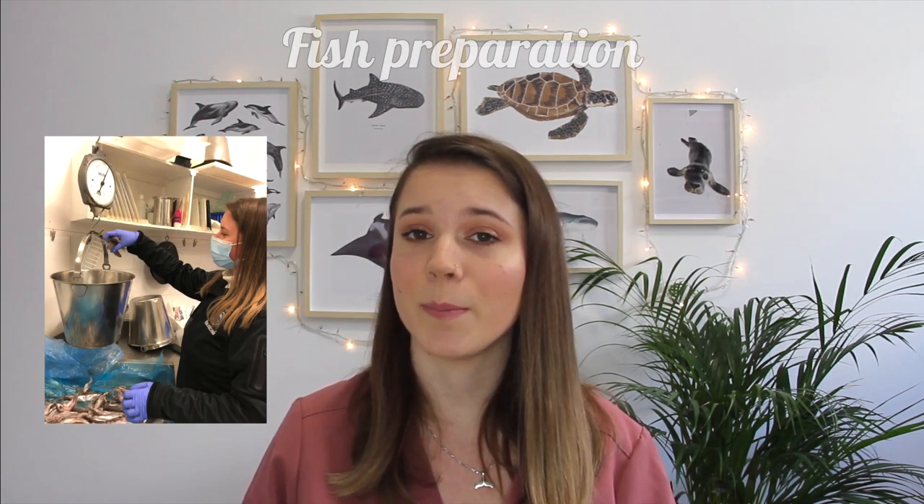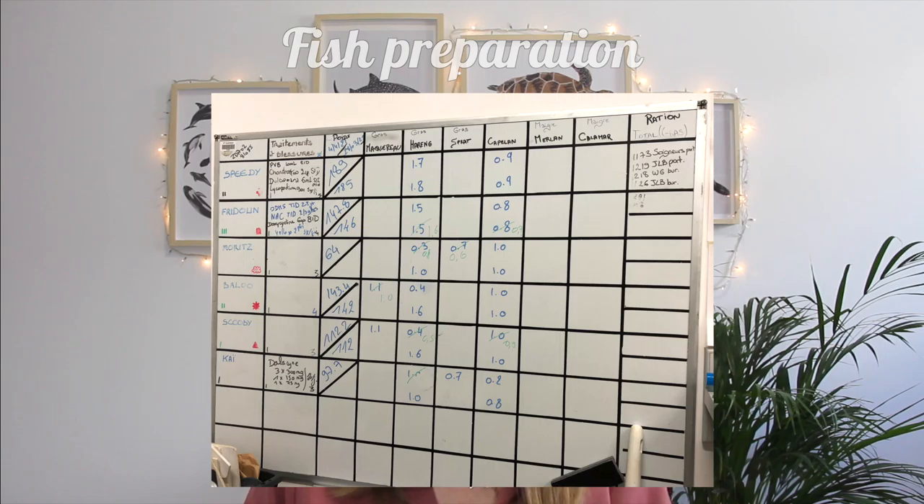The first thing we would do in the morning was to prepare fish for the sea lions. In the kitchen there is a big table with the names of the animals and also their weight and if they need any medications. There is also the quantity of fish they will eat during the morning and during the afternoon. The amount of fish is calculated based on kilocalories they need, and it also depends on the cycle they are in — for example, when they are shedding they need three times more calories to have enough energy.